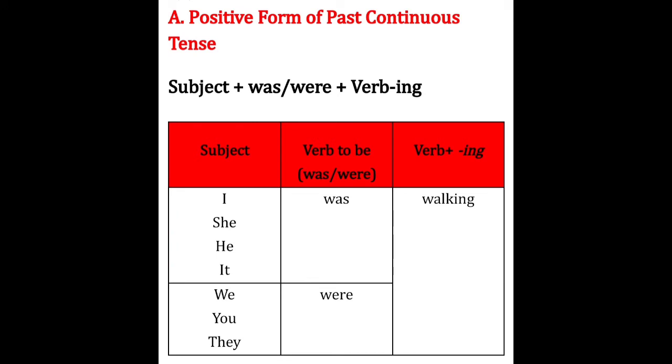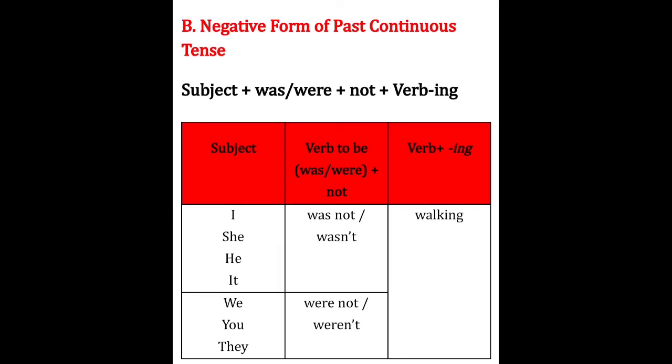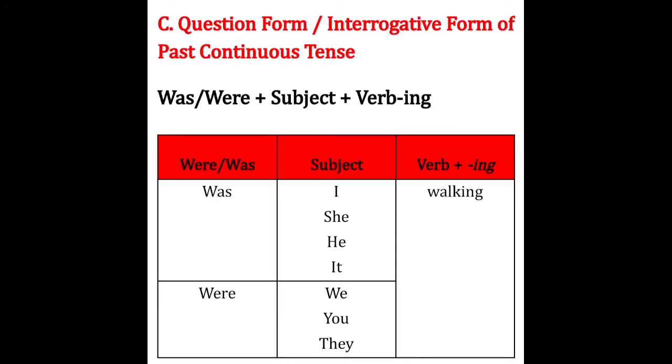Berikut adalah pola kalimat past continuous tense untuk kalimat positif: subjek + was/were + verb-ing. Untuk kalimat negatif: subjek + was/were + not + verb-ing — perhatikan ada 'not' di belakang 'was' atau 'were'. Dan untuk kalimat interogatif atau question form: was/were + subjek + verb-ing + tanda tanya.